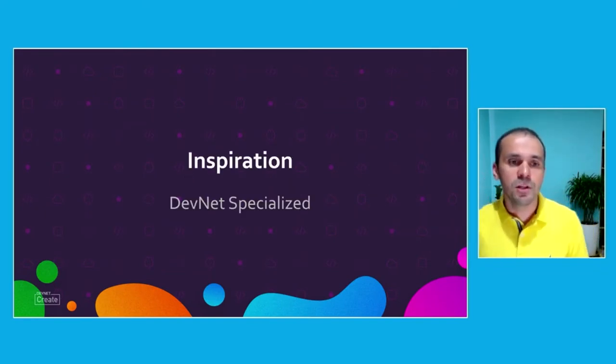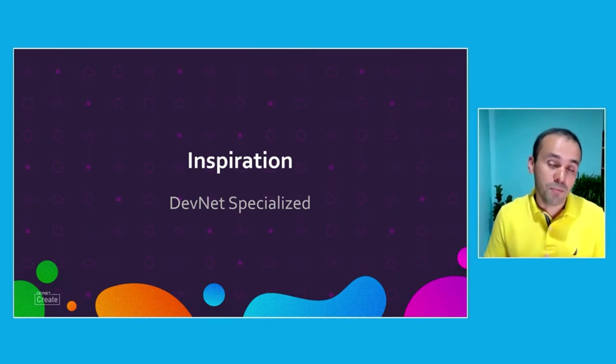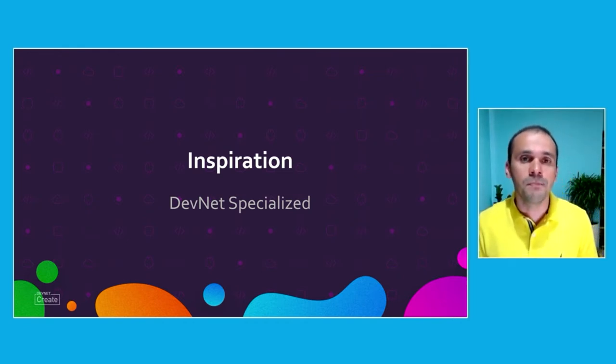The inspiration for this talk is basically that we at Altus, the company that I work for, a Cisco Partner based in Costa Rica, are in the process of getting our DevNet specialization for the company. As part of that process, we were given a technical challenge with a technology that we weren't familiar with. We had to solve that challenge to demonstrate our technical skills. But the main problem is how do you solve something in a limited time without losing the goal of having that user experience be the priority.